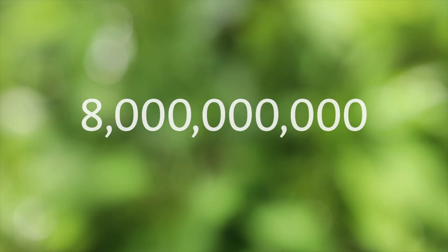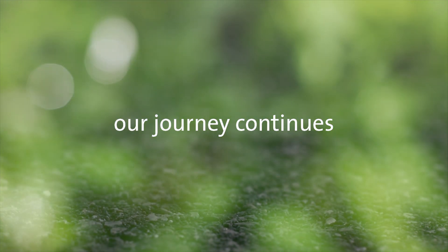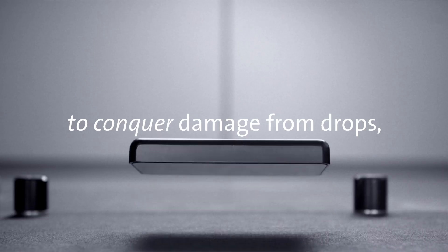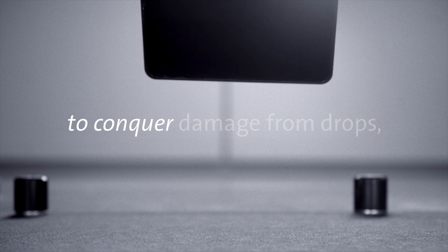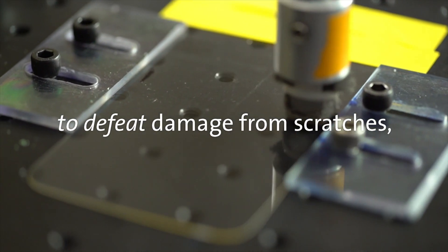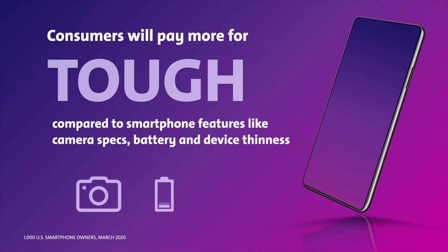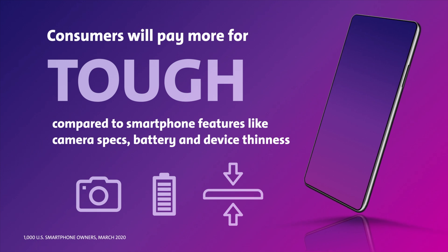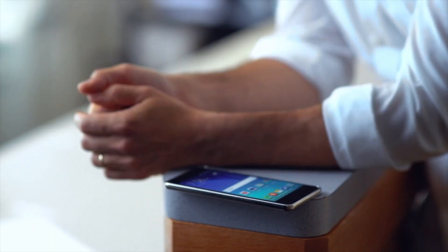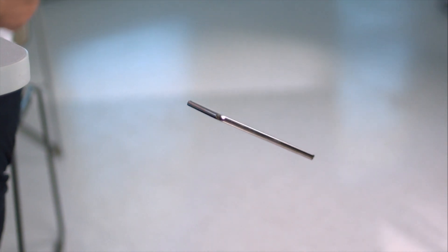Gorilla Glass has been designed into more than 8 billion devices by more than 45 major brands. In places like China, India, and the US, durability is one of the most important purchase considerations for smartphones, second only to the device brand itself. Furthermore, when tested against features such as screen size, camera quality, and device thinness, durability was twice as important, and most people were willing to pay more for improved durability.